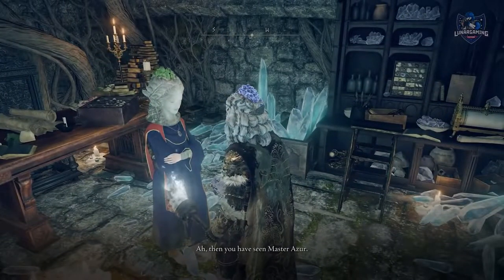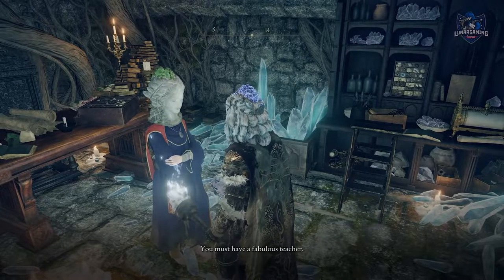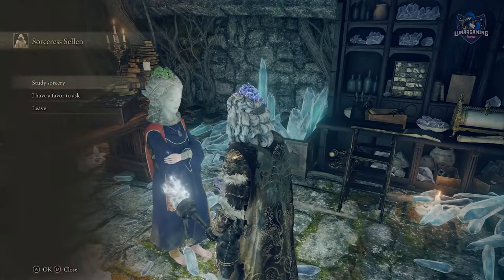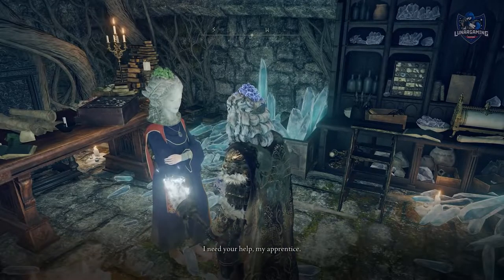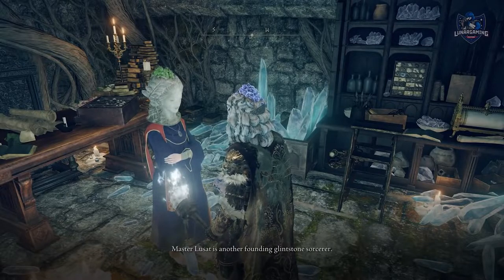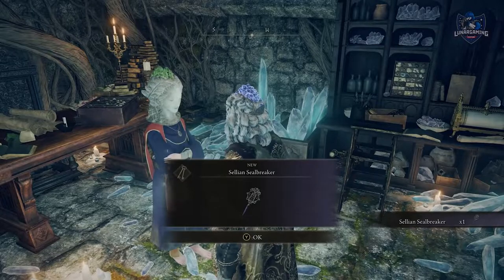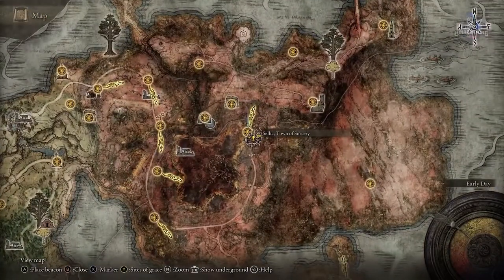She mentions you spoke with her former mentor, and when you speak to her once more she will ask you if you want to journey together to restore the primeval current. Accept this offer, talk again about a favour, and she will talk about needing to find someone called Master Lusat. She will give you the Selian Sealbreaker needed to reach him and mention he's somewhere in the Caelid Wilds.